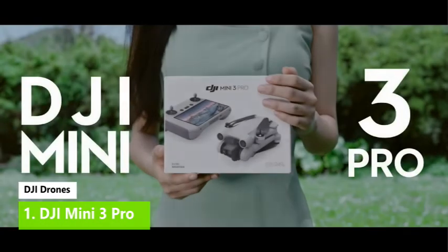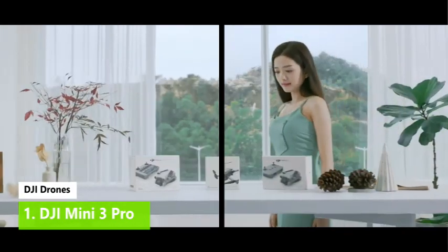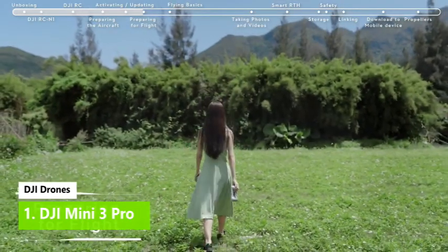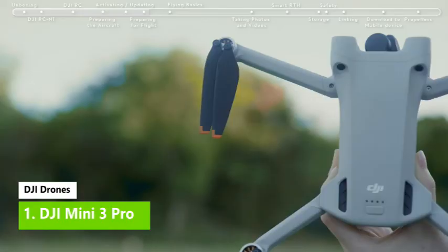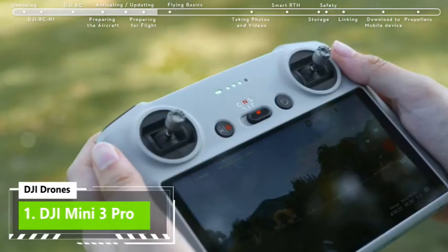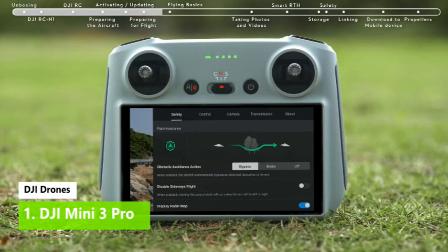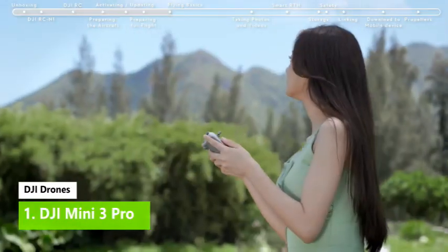DJI Mini 3 Pro — the most powerful and, in our book, best compact drone you can buy. It has a premium price tag, but the Mini 3 Pro is a huge upgrade on the Mini 2 if you can justify the extra cost. For the money, you get a far superior camera, obstacle-avoidance sensors, and features you'd normally only find on larger drones. The 12.1MP 1/1.3-inch sensor produces excellent image quality with impressive high ISO handling, with very little noise all the way up to ISO 6400.